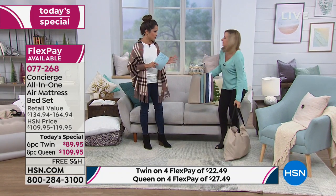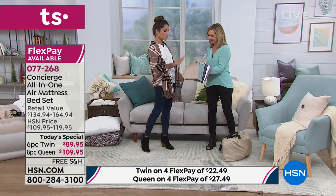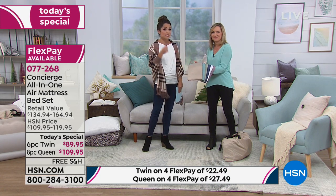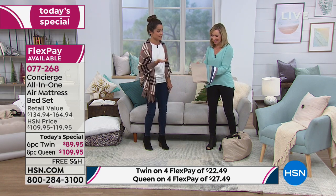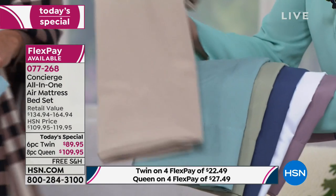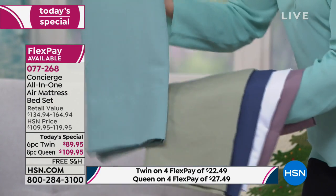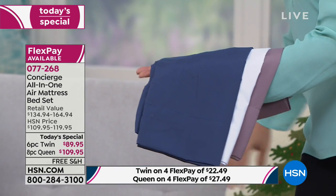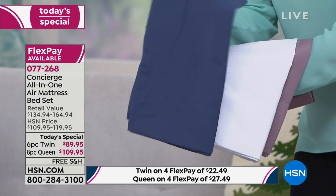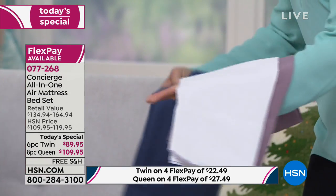In the twin size, the gray and beige are already gone. Queen sizes are still available, though we're starting to get limited. Walking through the color options — these are the pillowcases, fitted sheet, flat sheet, and blanket that come with it. We have beige, aqua, sage green, navy which has been super popular, and it's an inky navy. These are all microfiber, and the navy is getting a little limited.